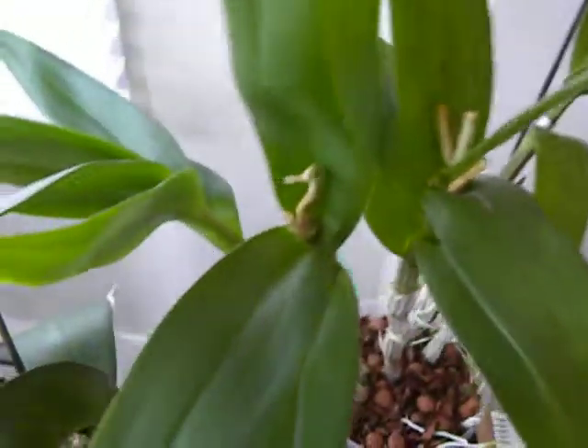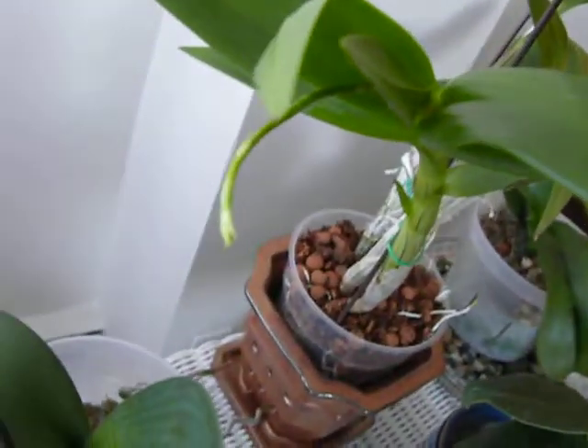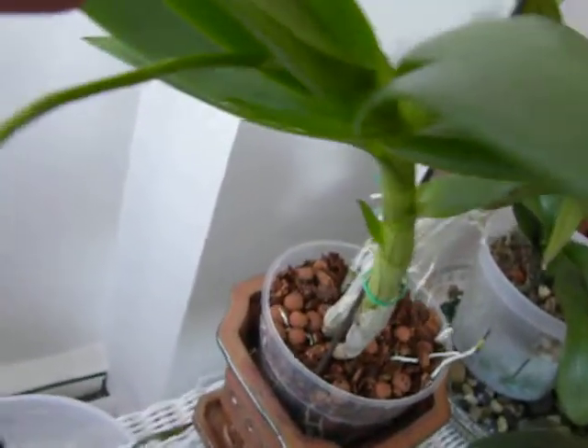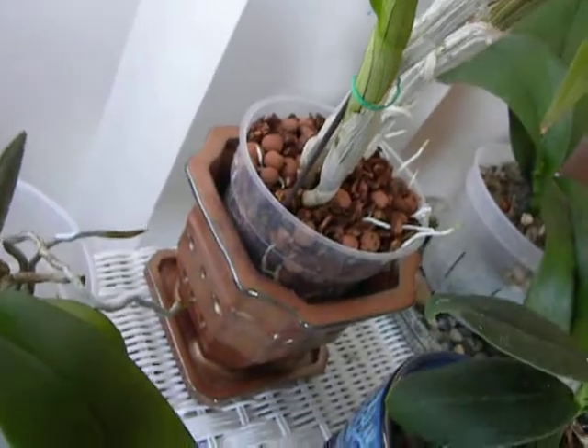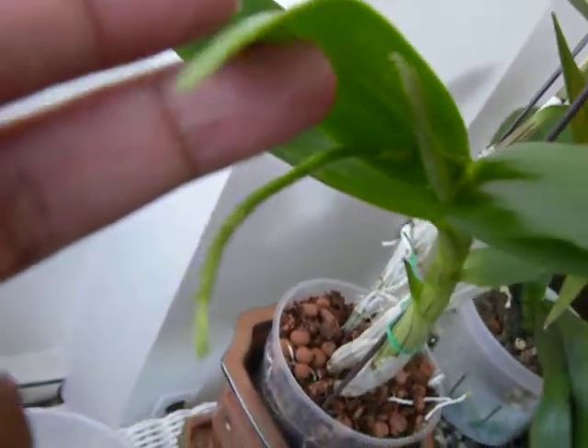It had three spikes if you remember, and those are the spent flower spikes from last year. And here, as I was looking at it, I found a new flower spike — it is this one, this little delicate thing from this new shoot. So here we are, this is definitely a flower spike.